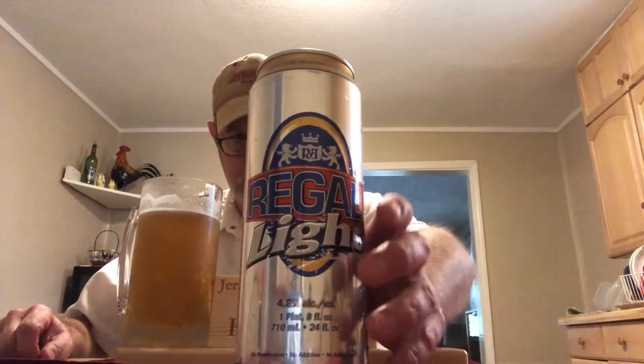Light bitterness in there too. Sweet up front, light bitterness on the back end. But it dissipates out. It's good. Yeah, I like it. Okay, well, let me know if you tried this one and if you liked it. I'll end it there. I thank you all for watching. See you on the next one. Bye.